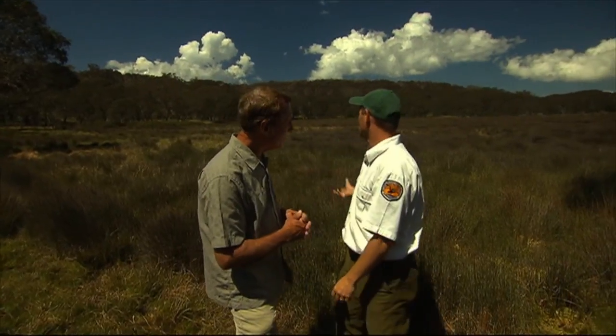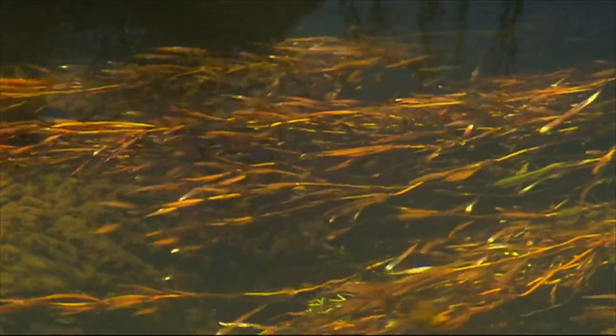Endangered? Yes, endangered ecological community, and lots of other endangered species live around and within the swamps.